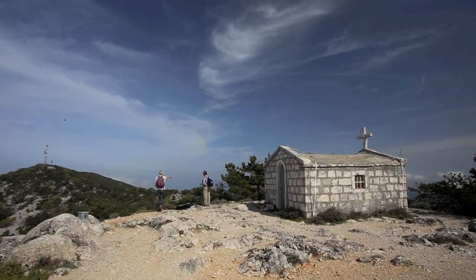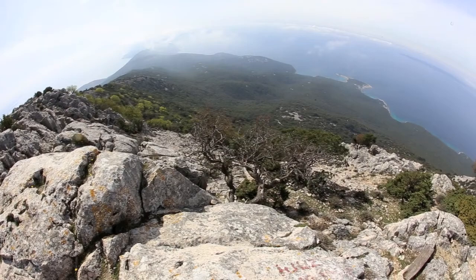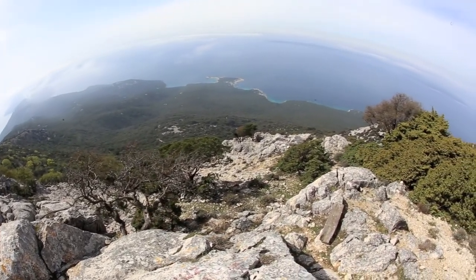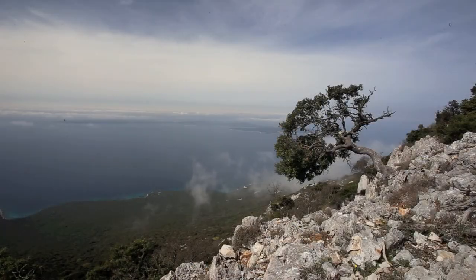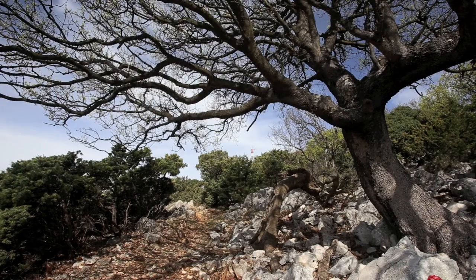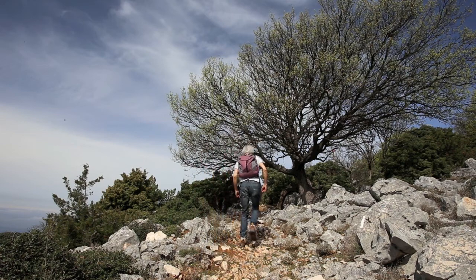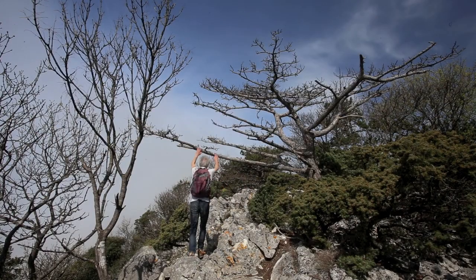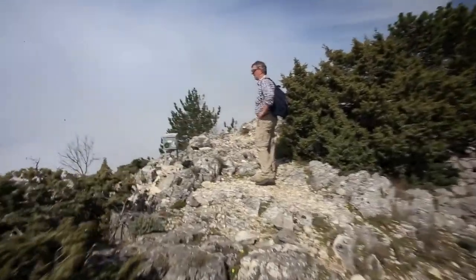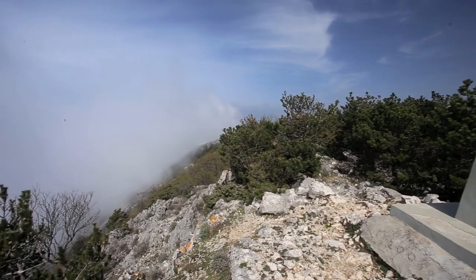We set off again toward the summit of Ossero. We finally reach the top — the summit — at 5:48, and in the meantime the fog is rising.